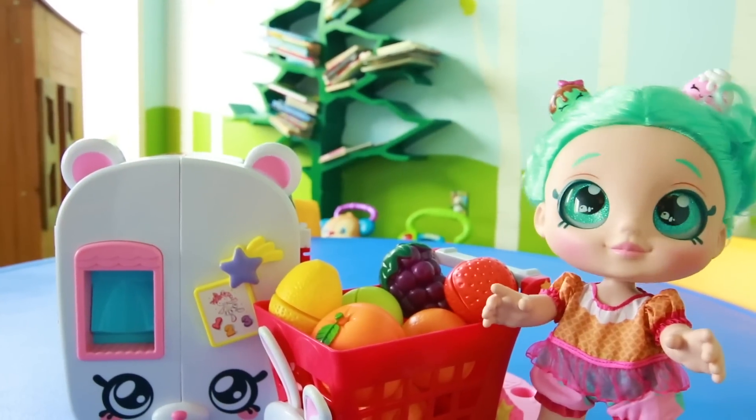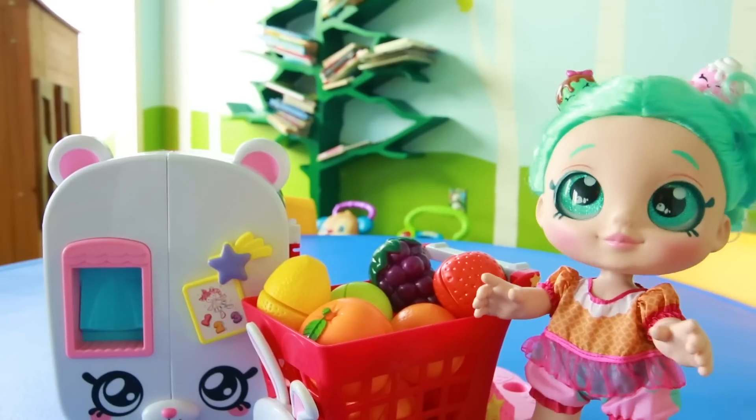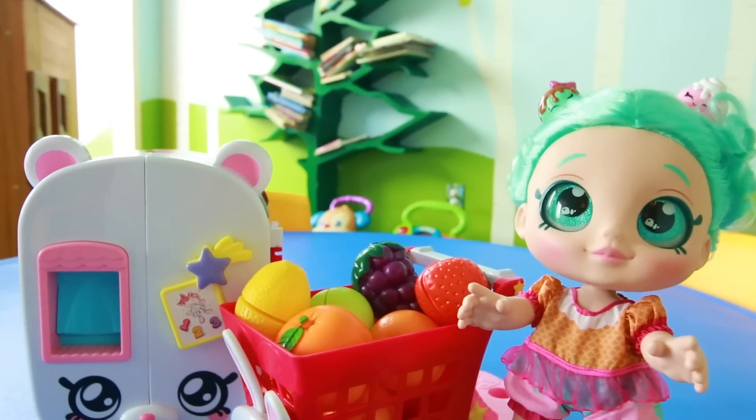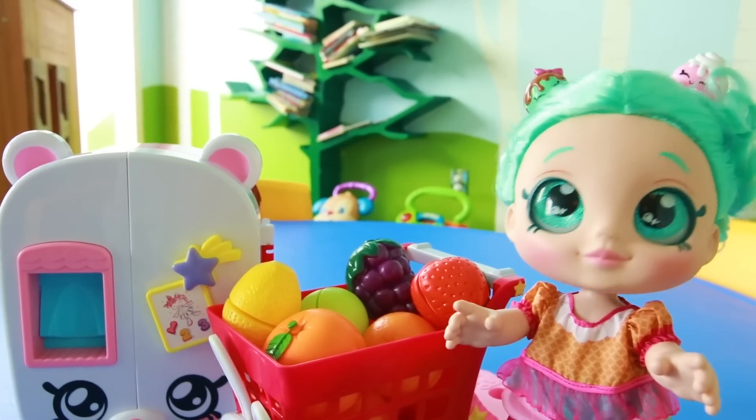I had so much fun with my friends at Rainbow Kindergarten today. If you want to play even more games with the Kindi Kids, click on this video. Maybe we'll go to the playground, or even have story time. We're even going on a field trip to the zoo — I love field trips!